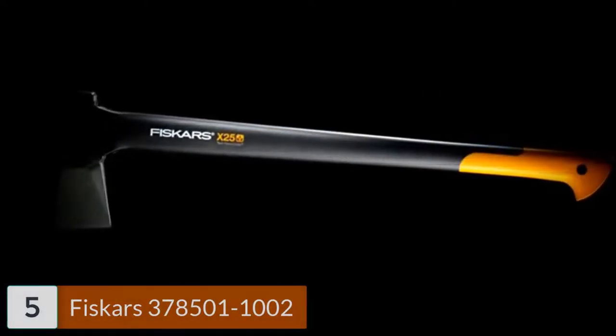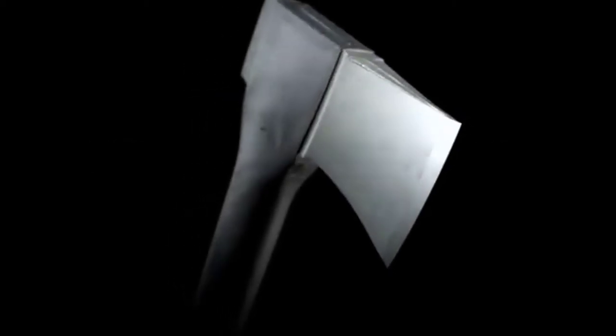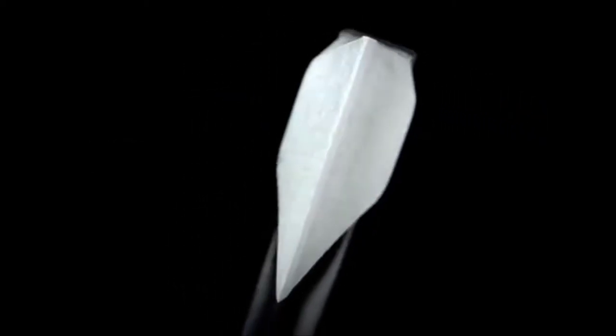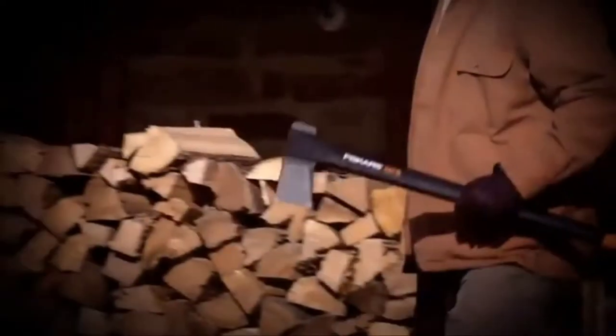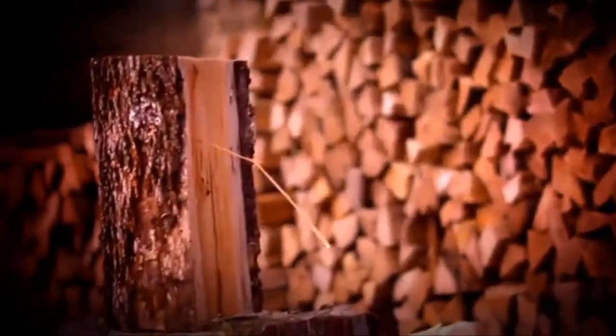Number 5: Fiskars 378501-1002. Another easy-to-carry choice perfect for hikers and outdoor enthusiasts, the X7 hatchet is ideal for chopping kindling and small to medium-sized logs. Like every X-series hatchet or axe, the X7 combines perfected weight distribution, advanced blade geometry, an ultra-sharp edge, and a virtually unbreakable design to maximize your performance.